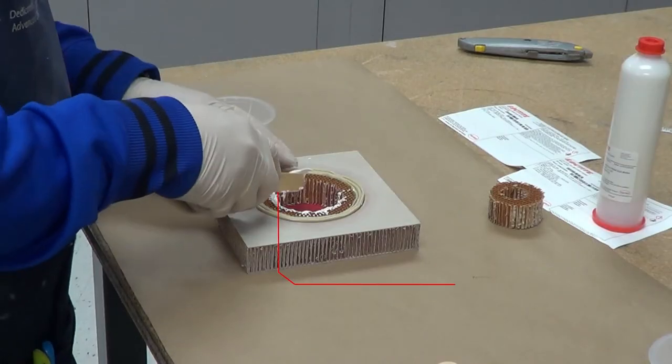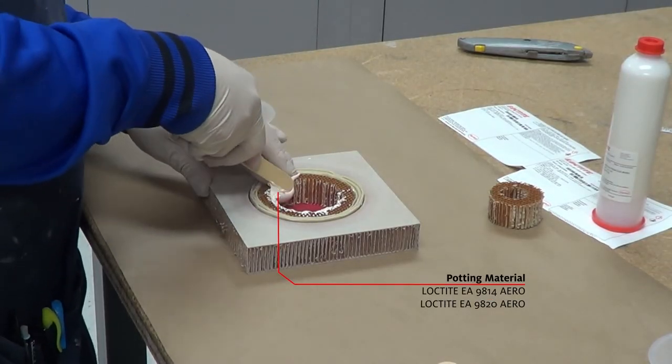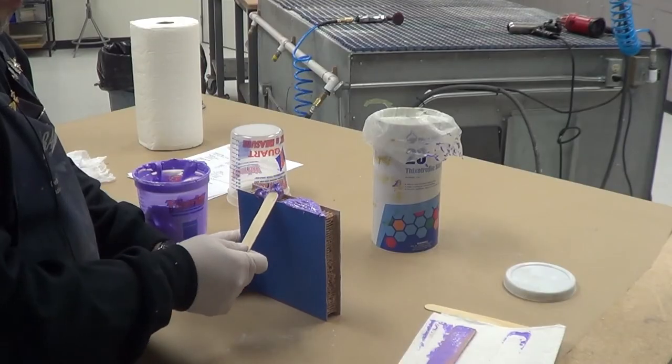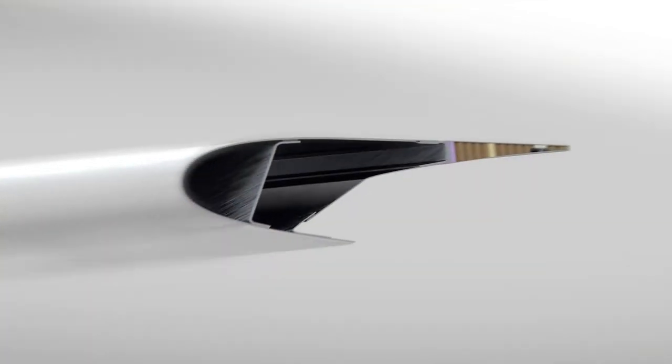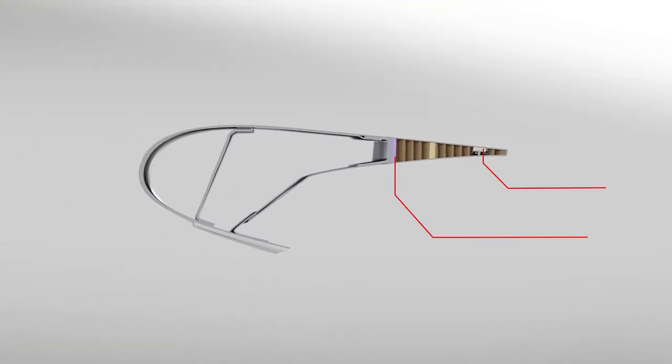Potting compounds with high compressive strength reinforce and stiffen honeycomb core, sealing exposed edges against the environment and strengthening areas of honeycomb that need to be drilled for assembly with mechanical fasteners.